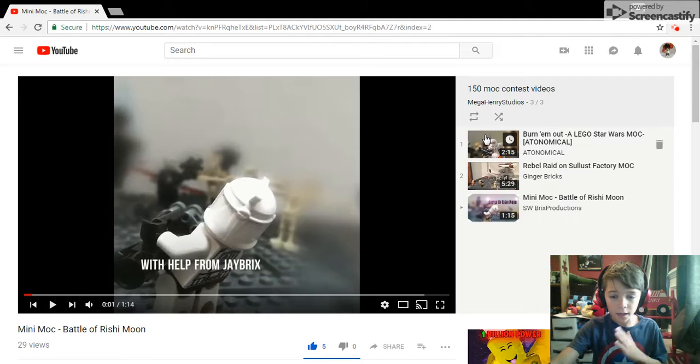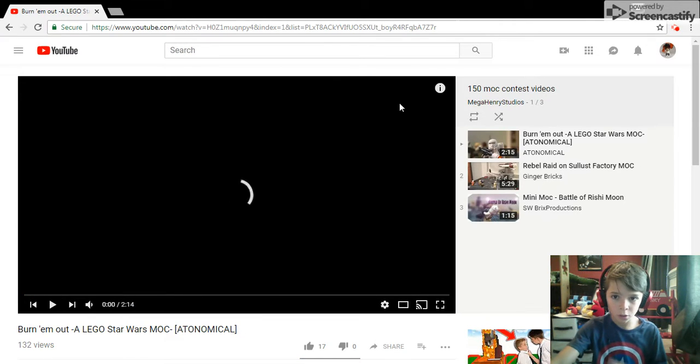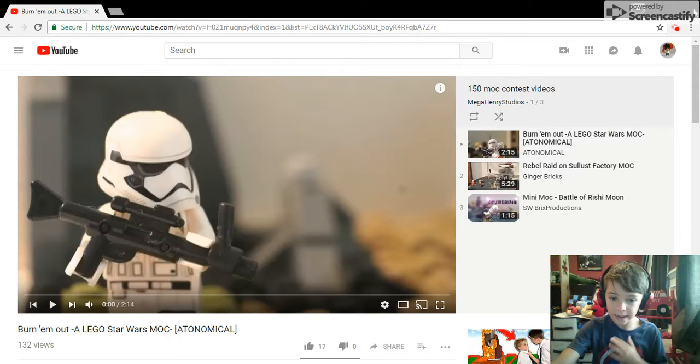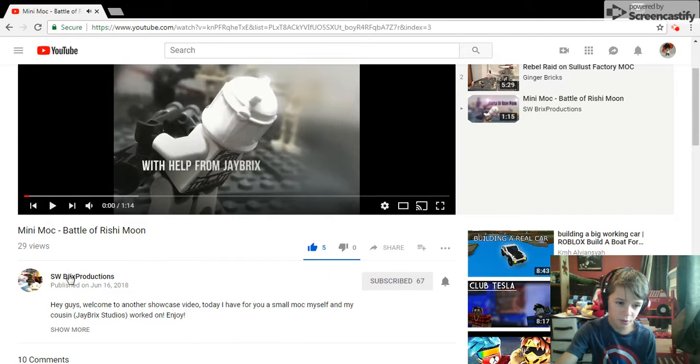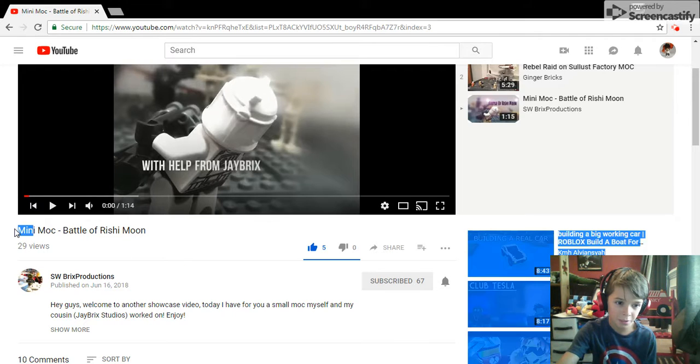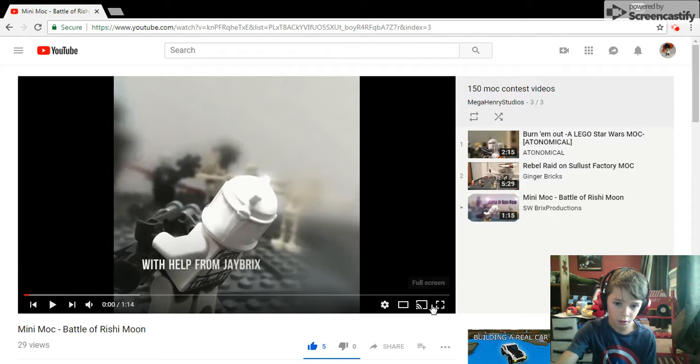What's up guys, today I am going to be showing you these fantastic mocks by some fantastic mock builders. This is the 150 subscriber mock contest winners — the top three of them. Starting with number three: SW Brick Productions with his mini mock on the Battle of Rishi Moon.